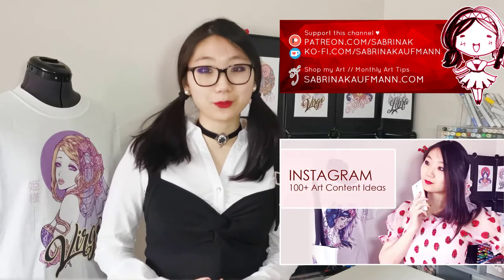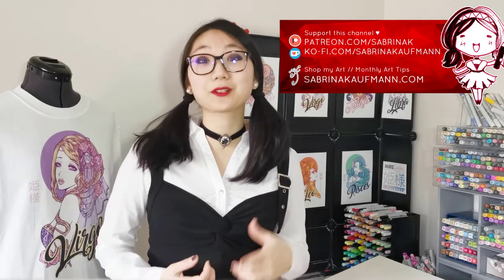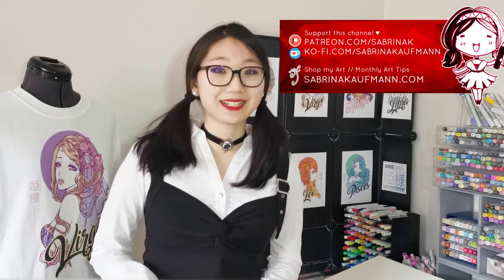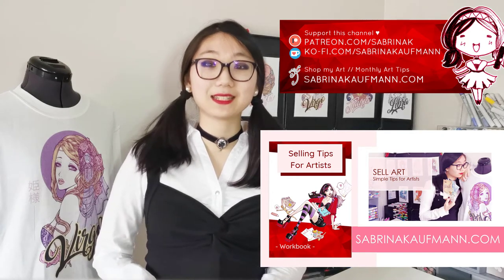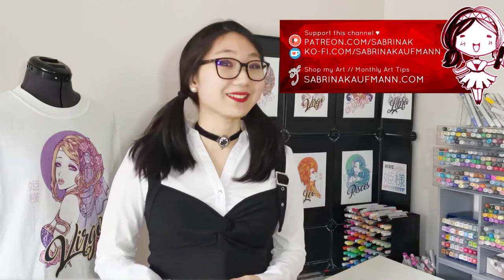Last week, we talked about the three types of Instagram content to keep your audience coming back. And today, we're going one step further for those who have things to sell. This episode comes with a list of ideas and scripts that you can immediately implement into your art business, free to download, link in the description. So let's go.